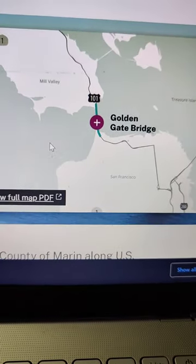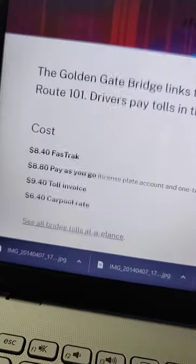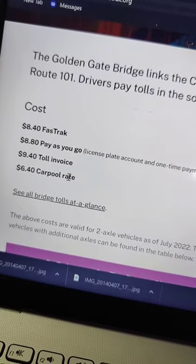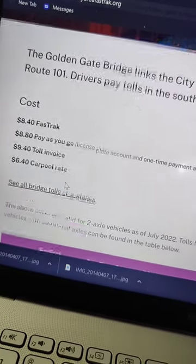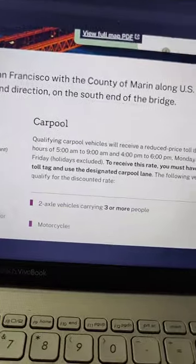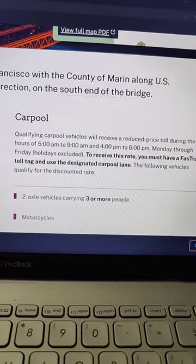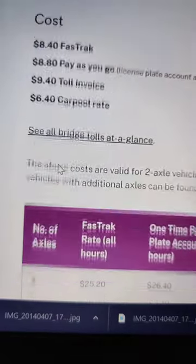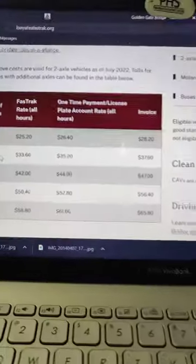I actually looked up how much the FasTrak Golden Gate Bridge toll fee is. It's actually about eight or nine dollars — wow. There are different timing rates I guess, but let's just say it's around nine dollars. I thought it was seven bucks to cross for some reason.